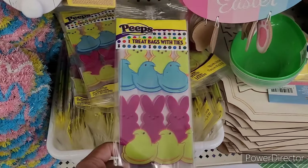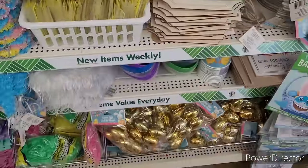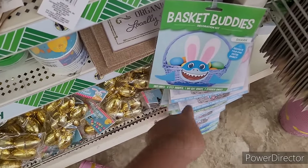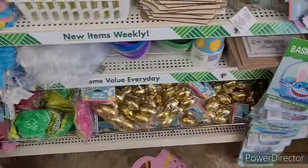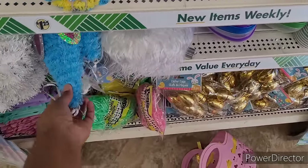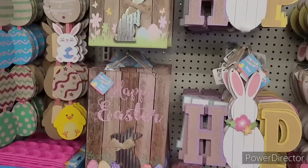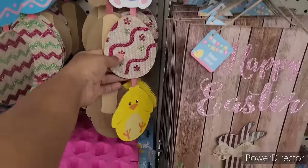They have these little treat bags, Peeps, some eggs, and these little cups right here with the little chicks on them — basket buddies. And we've seen these — I just showed those little gnomes, rabbits and eggs. Happy Easter, hop — these are cute right here.